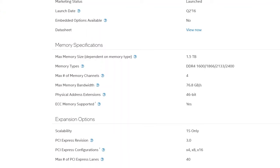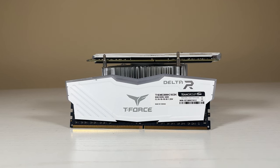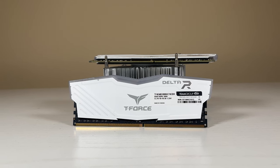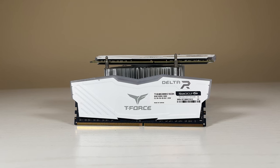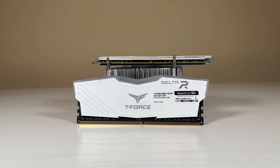It supports ECC DDR4 up to 1.5TB of RAM, but today I'll only be using 16GB of DDR4-2400MHz non-ECC memory. This will be run in dual-channel mode, although this CPU does support quad channel, but that's a video for another day.